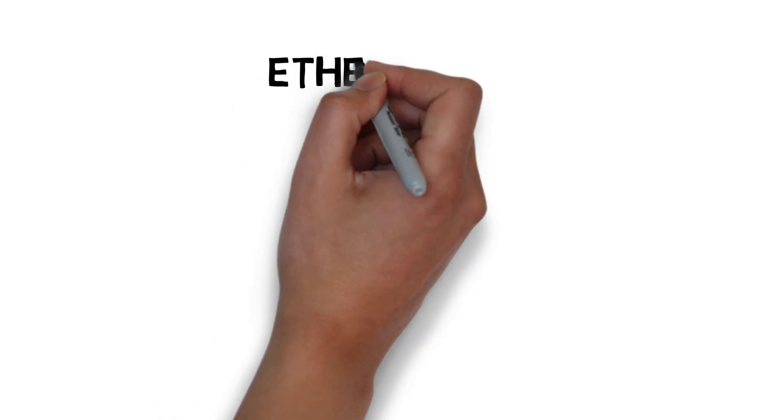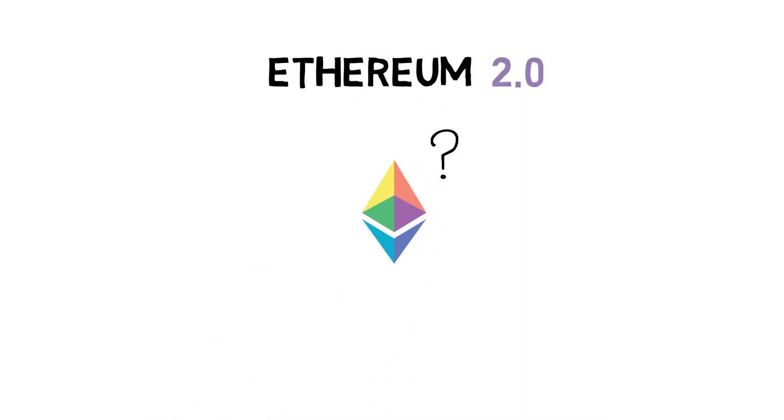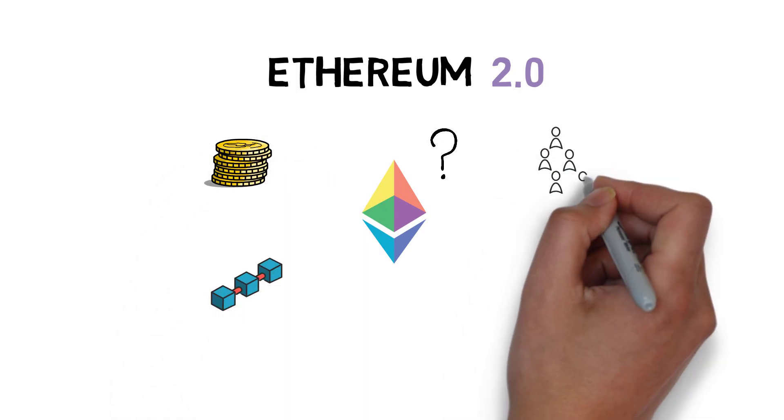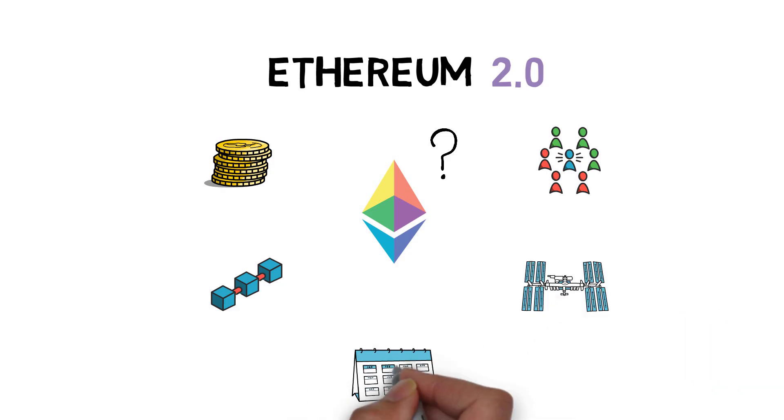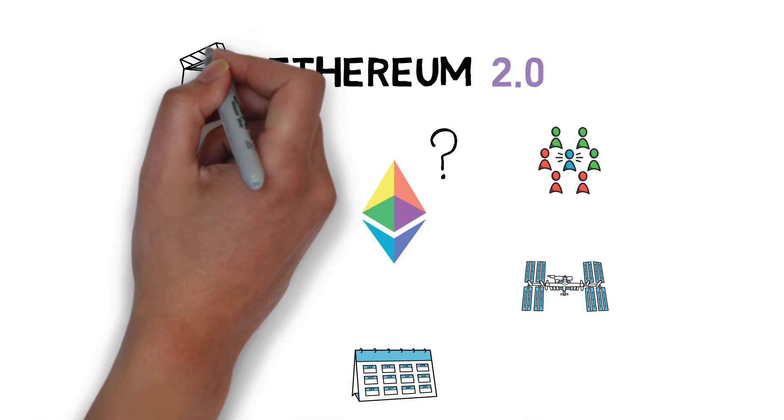So what is the long-awaited Ethereum 2.0 all about? What is proof of stake, the beacon chain, sharding and docking? And what are the different phases of the rollouts? You'll find answers to these questions in this video.